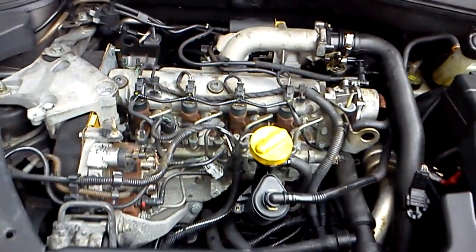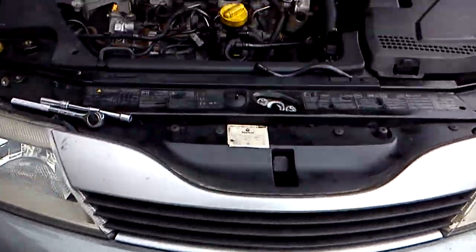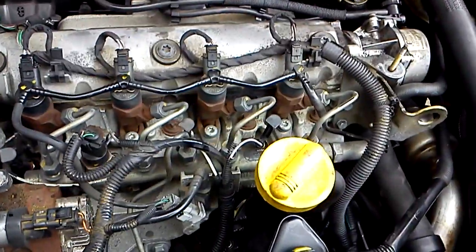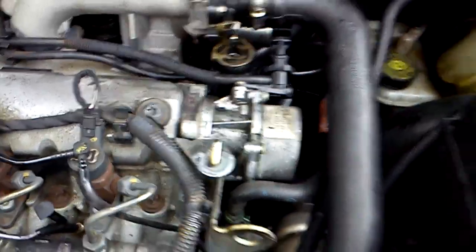Hi everybody, this is a Renault Laguna, a 2003 DCI version 1.9. Lots of people ask me about oil around the throttle body and basically the whole engine being filthy at the back — and especially underneath. That is a filthy oil. This was actually cleaned, so as you can see there is still a lot of oil everywhere.